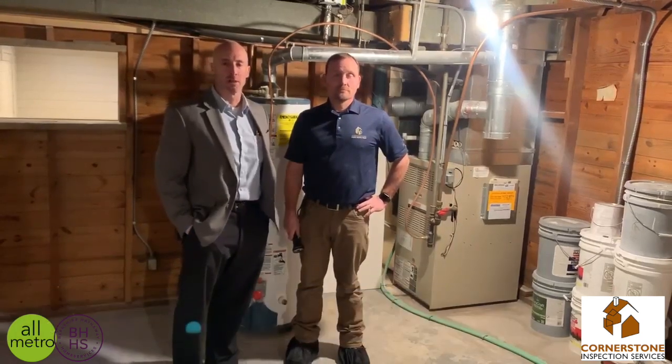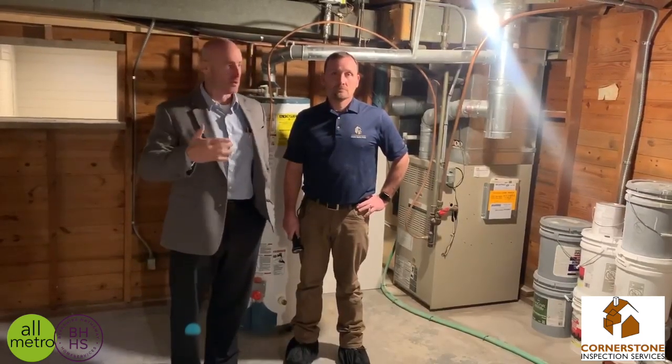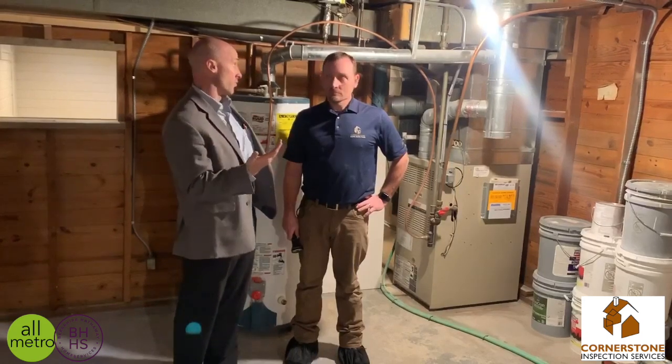What we wanted to talk about today is some very basic preventative maintenance. Your furnace filter should be changed about every one to two months.